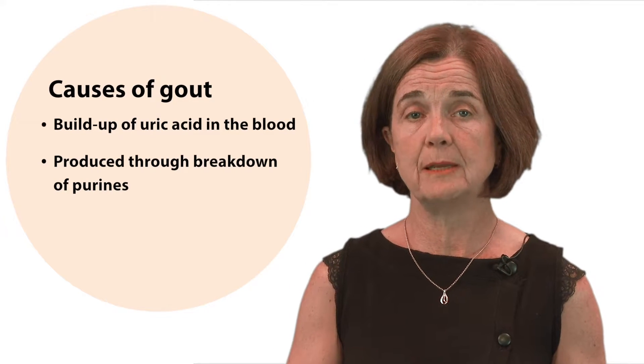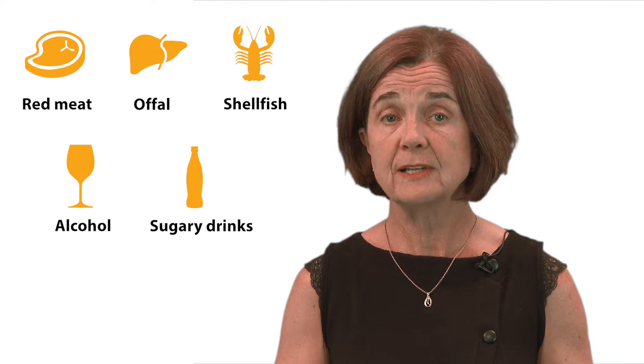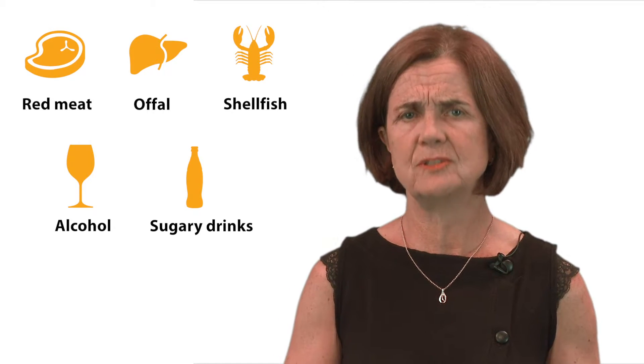Purines occur naturally in your body, but you also get them in certain foods and drinks such as red meat, offal, shellfish, alcoholic beverages especially beer, and sweetened soft drinks and juices.